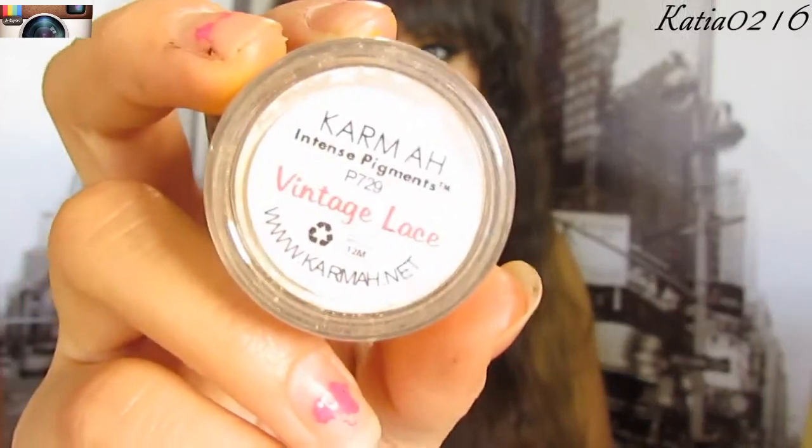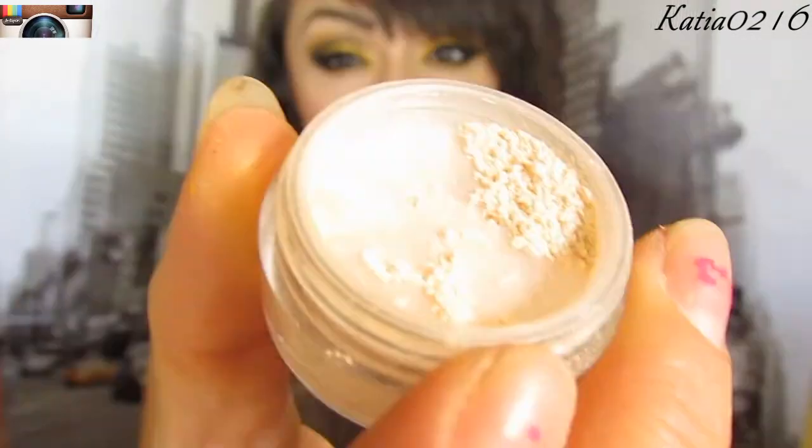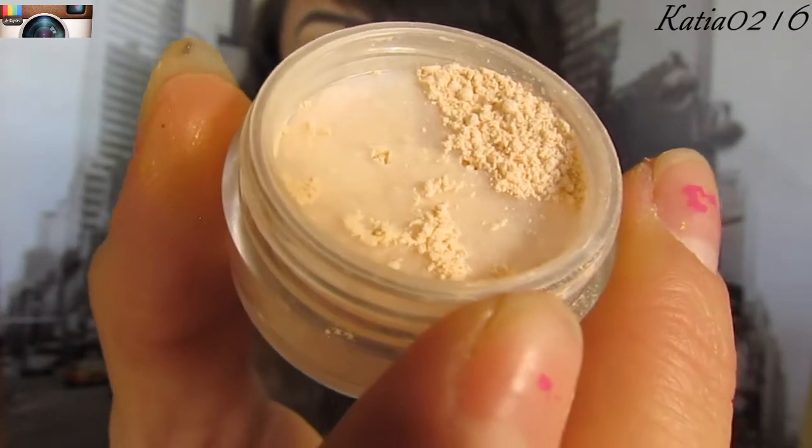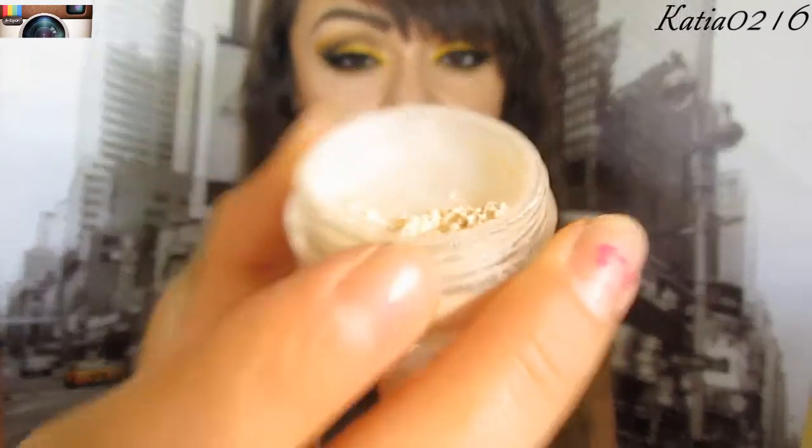Next one is Vintage Lace, and I do have this one in a trio. I forgot to show you the back of Addiction — I got some tape stuck to it and it tore off the name. But this one here is Addiction. This one looks beautiful as an underbrow highlight and I do have it on today. It looks matte to me, but it wasn't on the matte section of the page, so it maybe has a little sheen to it.